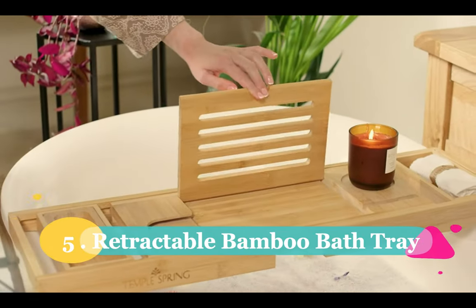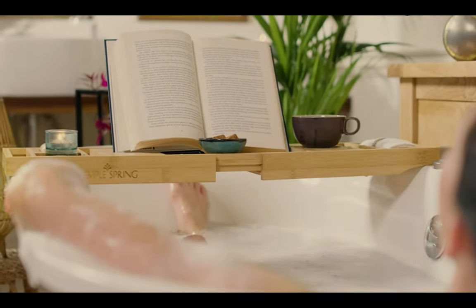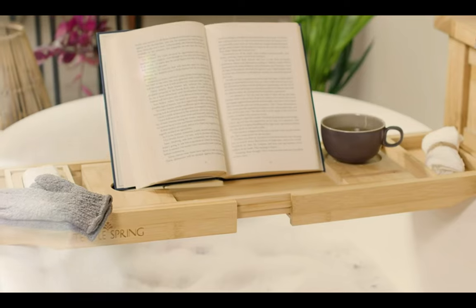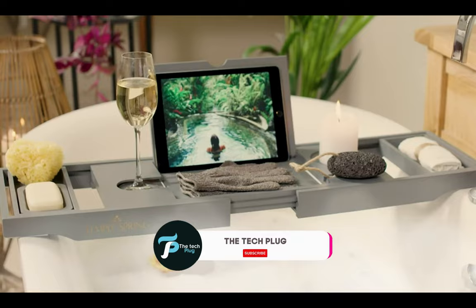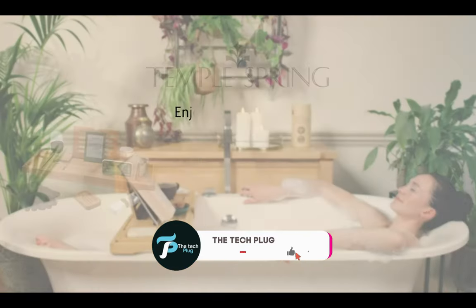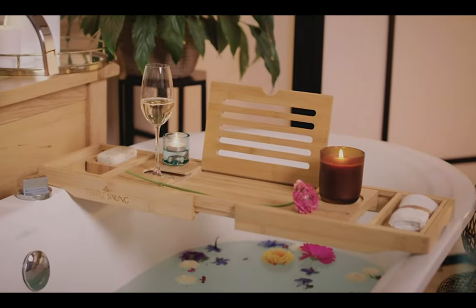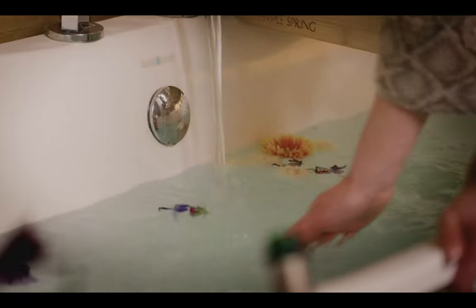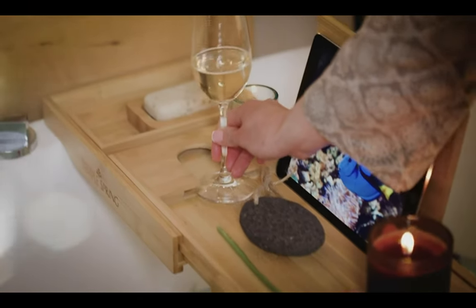Number five. For those who love a relaxing bath, we have the Temple Spring Retractable Bamboo Bath Tray. This simple yet ingenious gadget keeps all your bath essentials within reach. From a glass of wine to your phone or snacks, this expandable tray fits most bathtubs and ensures you have everything you need for the ultimate pampering session. Made from bamboo and wooden pallets, it's not only waterproof, but also eco-friendly, making it a perfect choice for those conscious of reducing plastic consumption.